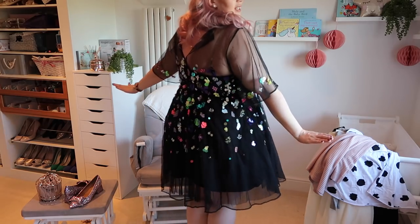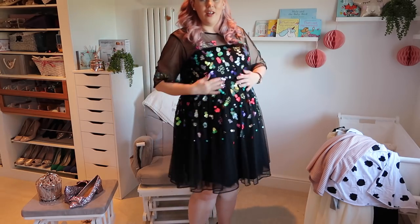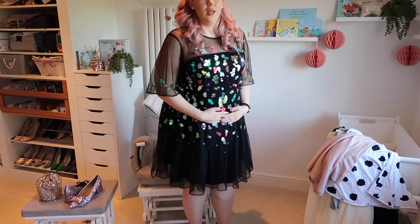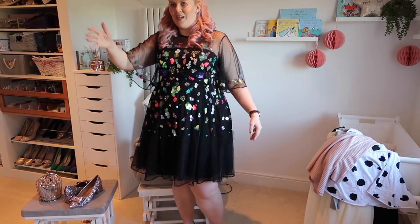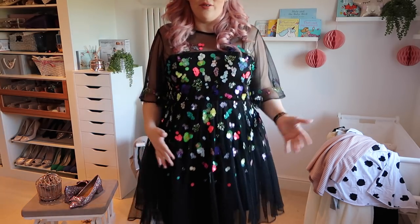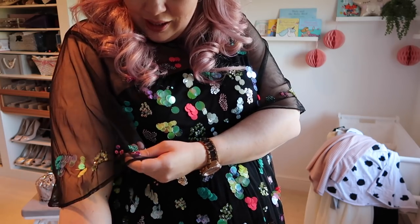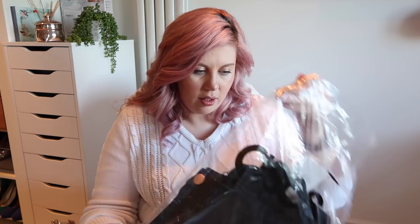Tried on the dress and I really really like it. I know it won't be to everyone's taste, but I think it's really fun. I like the sleeves, the length is nice, and it sits really comfortably. I've got quite a big bump, but even if you weren't pregnant I would definitely wear this just in general. I freaking love it. Next up we have a pair of jeans.